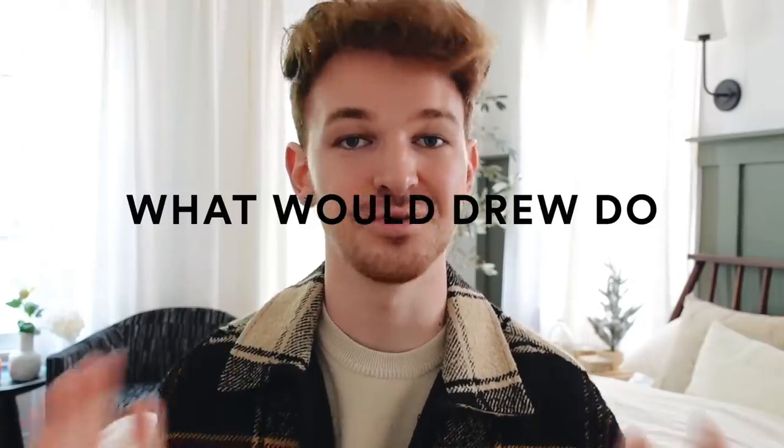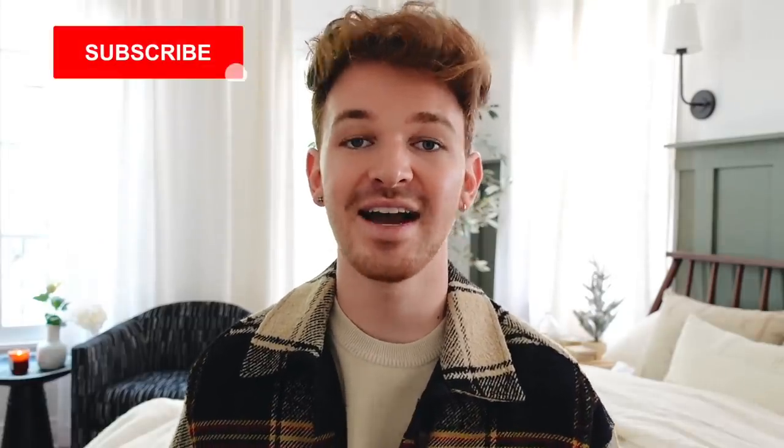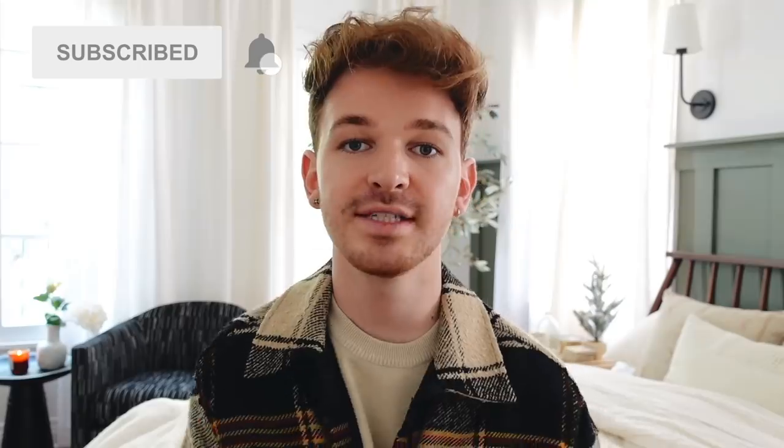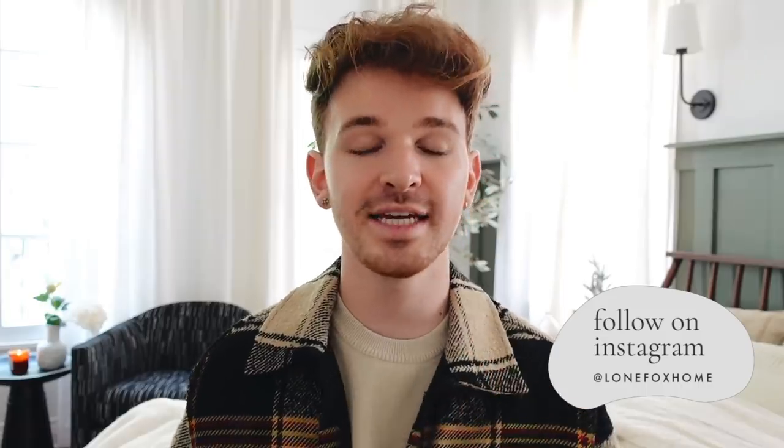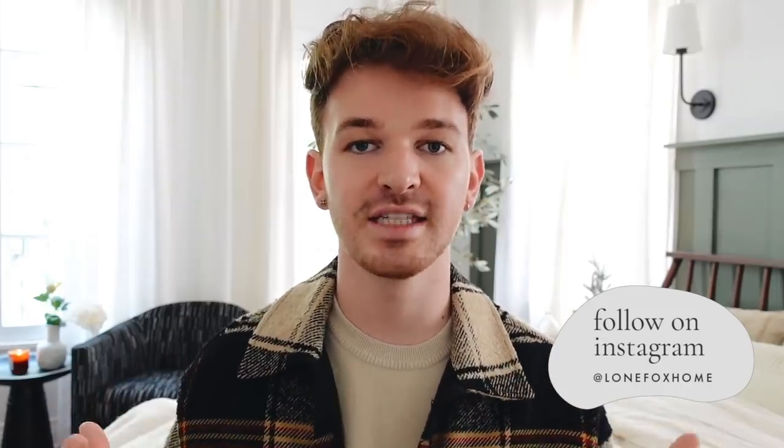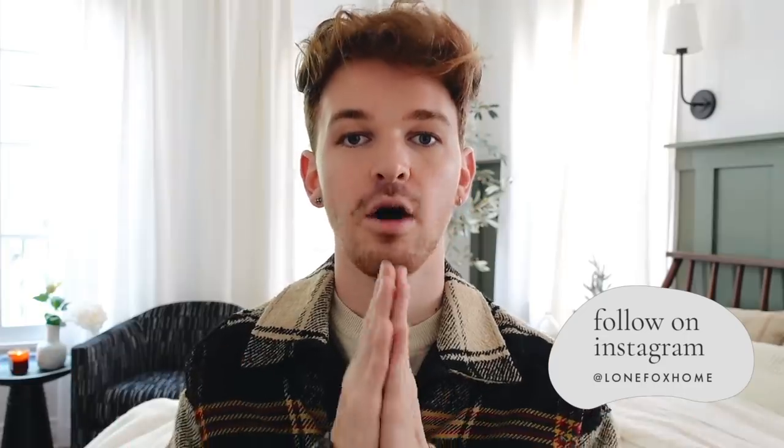Hey guys, welcome back to my channel! I woke up in a great mood this morning and decided today is the day to film another episode of 'What Would Drew Do.' If you are new to my channel or haven't watched the series before, I've only done two episodes prior. This is basically where I take your decor dilemmas and try to fix them, giving pointers and tips to elevate your space.